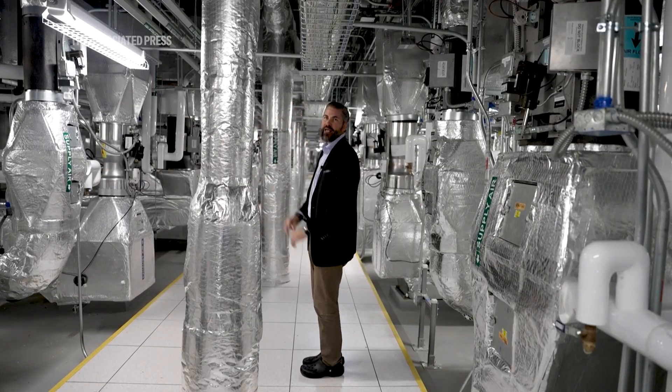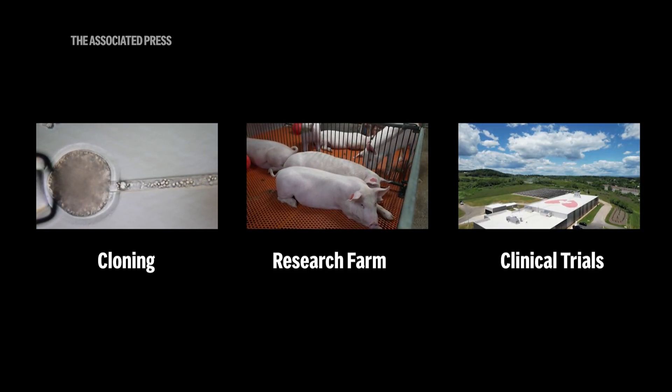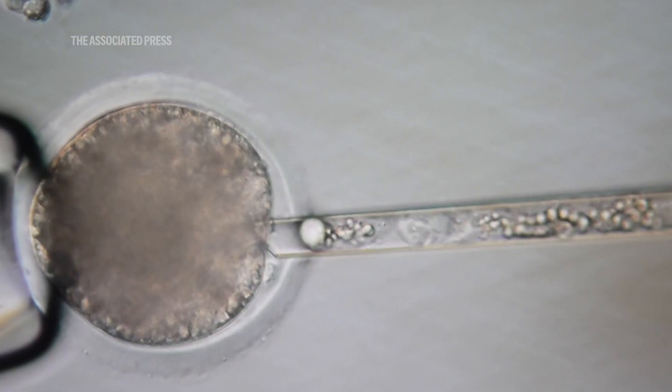All of this happens in the mountains of Virginia — the cloning lab, the research farm, and the facility where they are raising the pigs for future clinical trials. In the cloning lab, we clone every week, every Wednesday and Thursday.